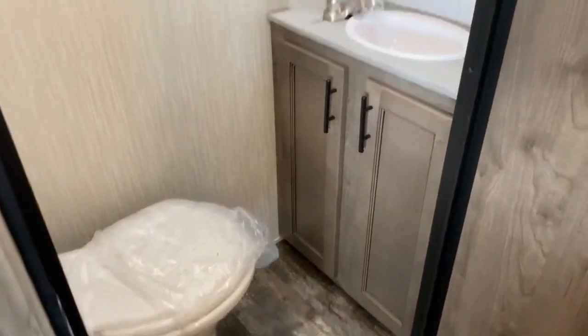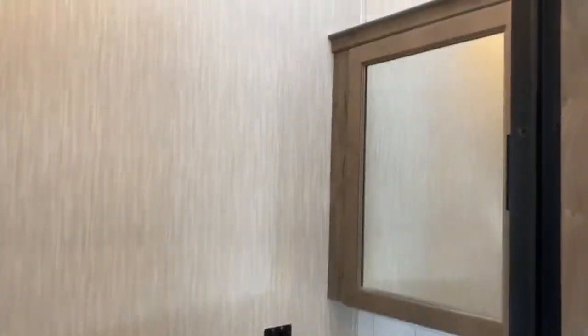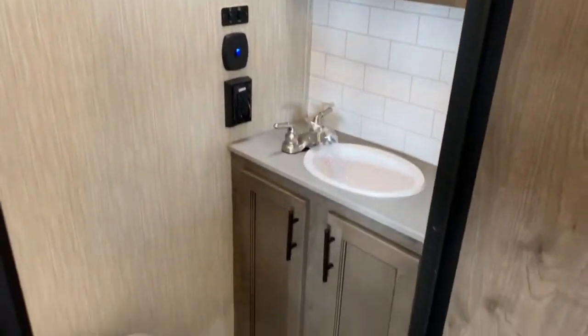Over here you've got a half bath so your guests don't have to visit the master bathroom. It's got a medicine cabinet, vanity, and toilet.